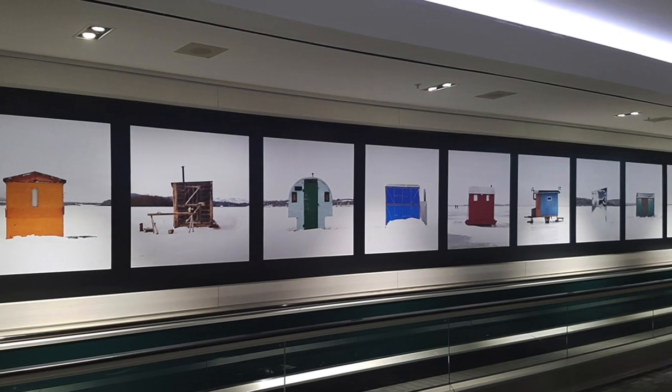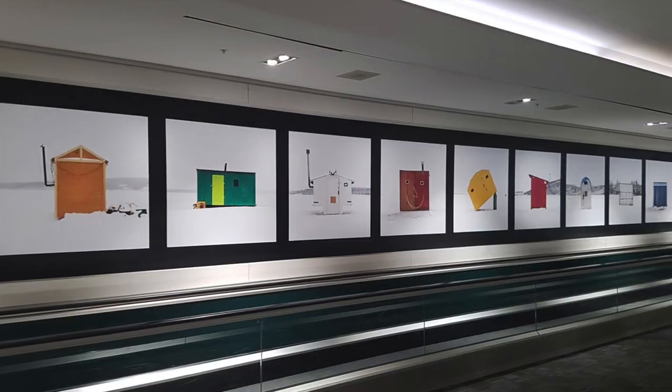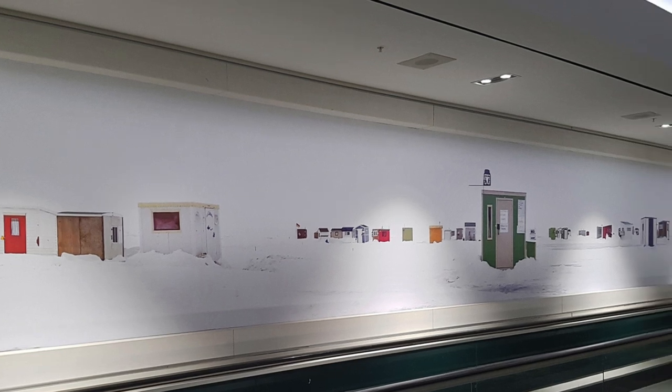There are six wall niches, 46 feet long by 6 feet high. Three have ice huts, laid out east to west, like looking at a map of Canada — British Columbia to Newfoundland. Three of the niches have ice villages from Quebec. The moving sidewalk takes you on this journey from coast to coast.